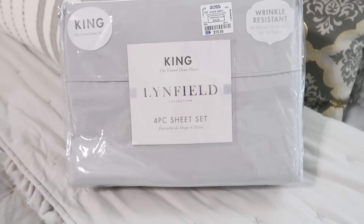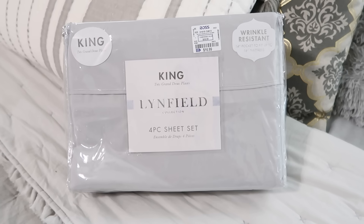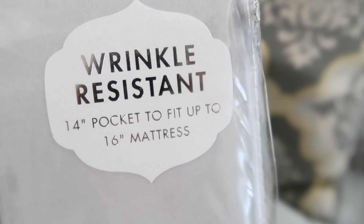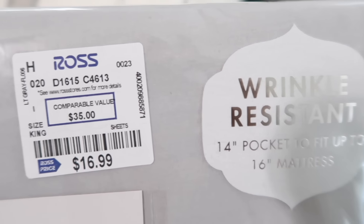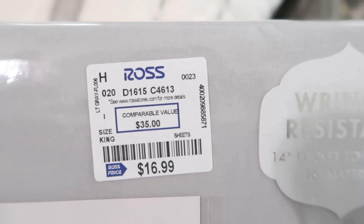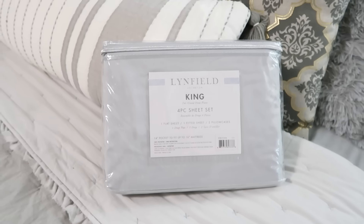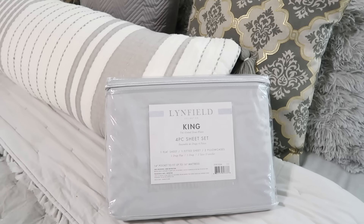Another thing I like to purchase from Ross are sheets. Typically I pay around $20 to $30, but I found these really nice sheets for $16.99, so I grabbed them. They're actually super soft — I thought they'd be a little scratchy just because of the price, but I'm super happy with them.